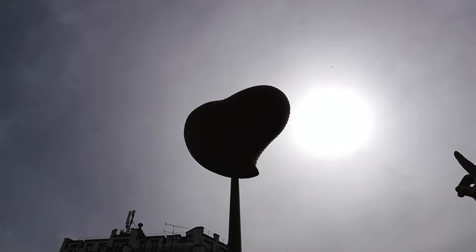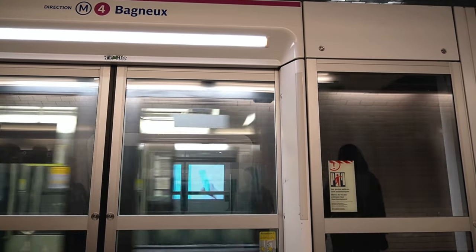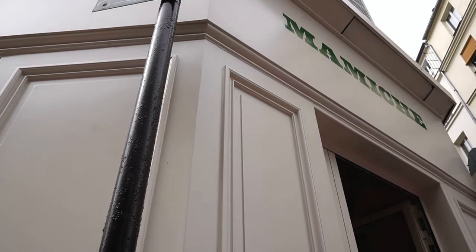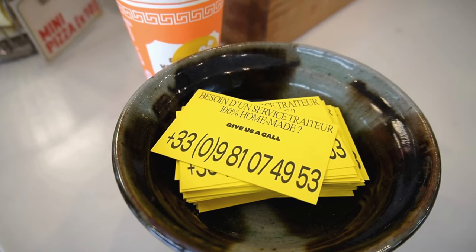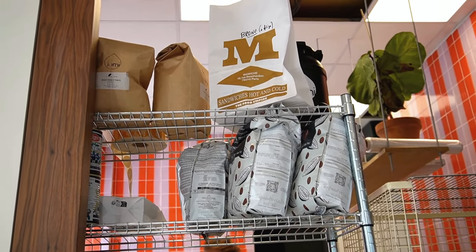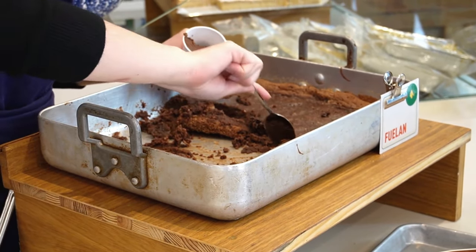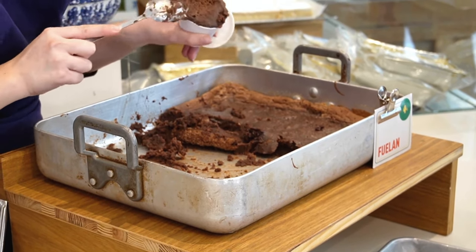We're now going to the station again and heading to our next destination — our first patisserie stop. During this trip we're trying to check out a few patisseries, because when you're in Paris you really want to do that. We'll also do a separate video called 'Eat Paris' covering all the food and patisseries we visited, so like and subscribe so you don't miss it.